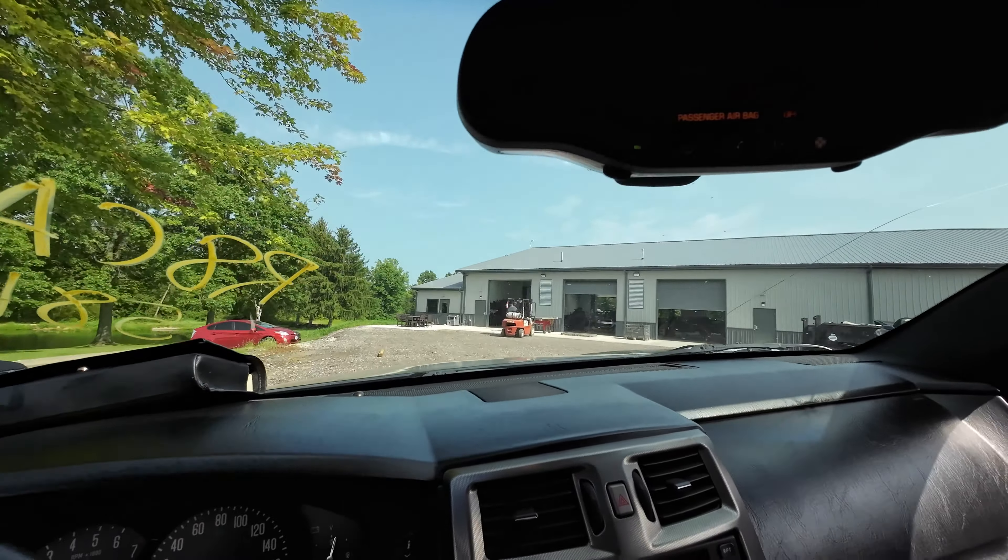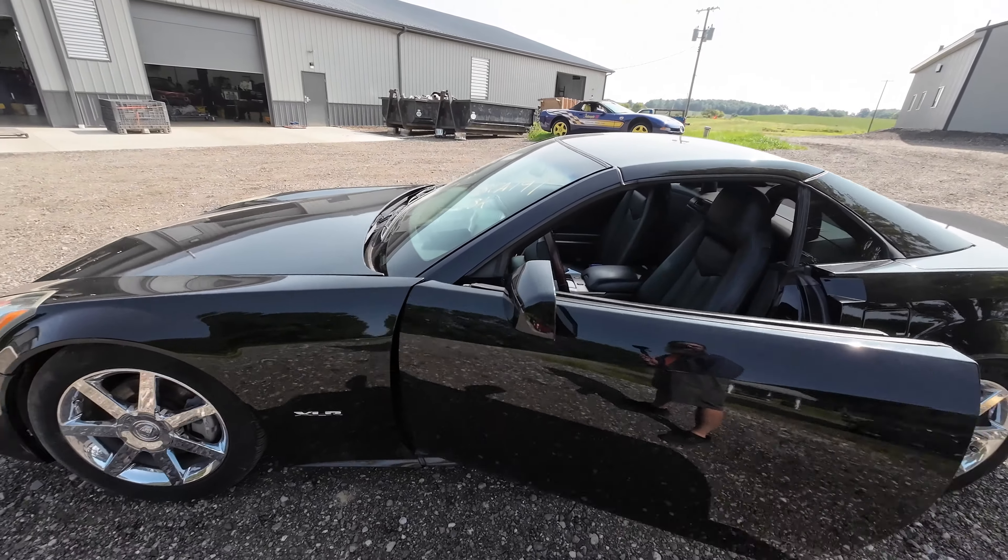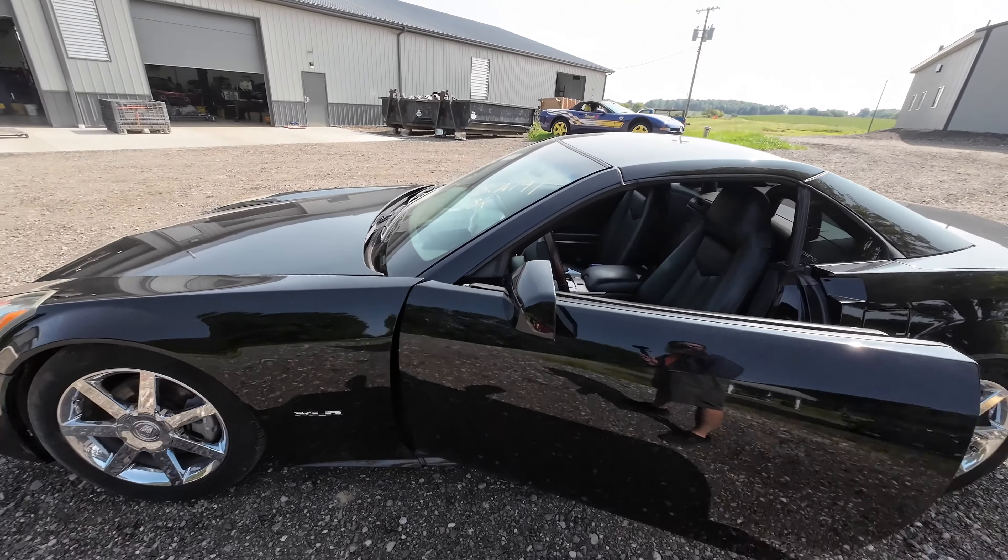Nothing really wrong with it except for that check engine light. There might be something up with the engine — I think it's those cam phasers probably. We'll do a leak-down audit at the end. Driving around — you see it's up to temperature, holding oil pressure. Oil pressure moves when I drive it. And it has 58,000 miles on it — can't be much wrong with that.